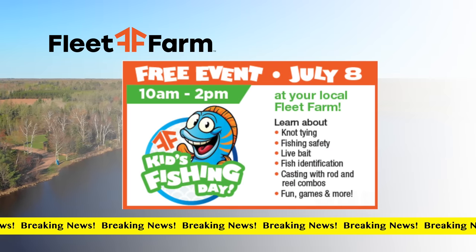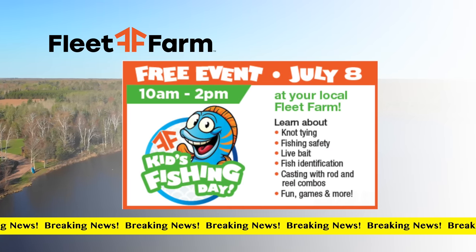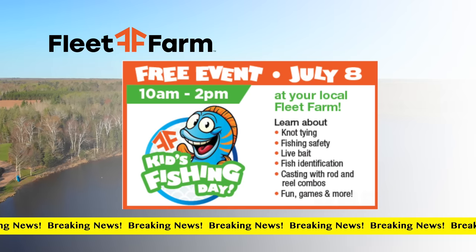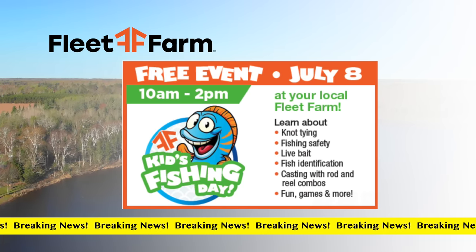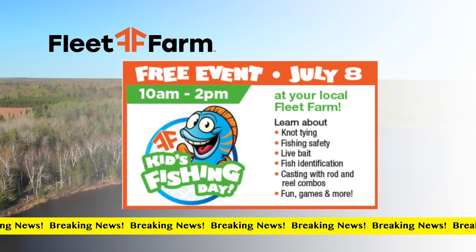Breaking news from Fleet Farm — check out this event. It's the Fleet Farm Kids Fishing Day from 10am to 2pm on July 8th at your local Fleet Farm store. Learn all about fishing, play some games, and more.